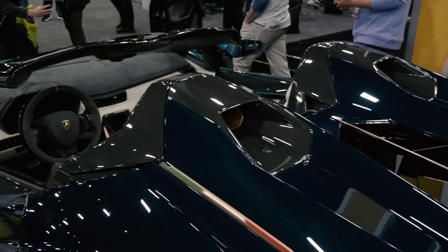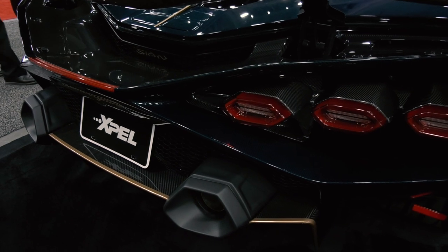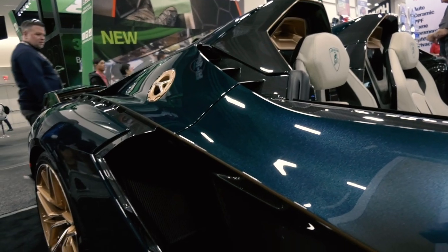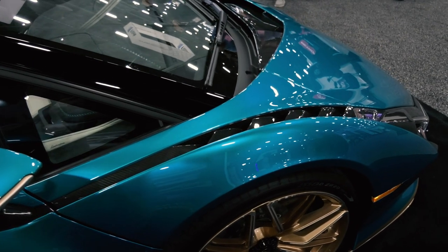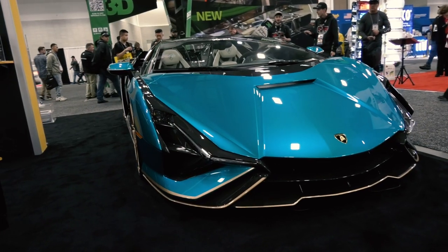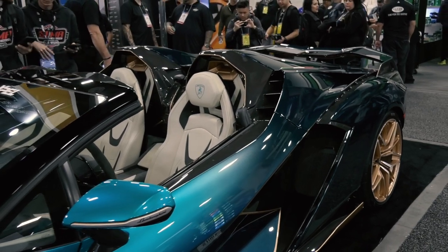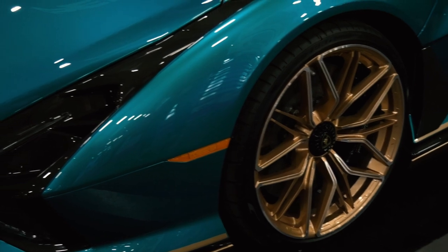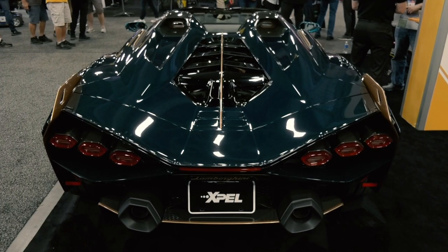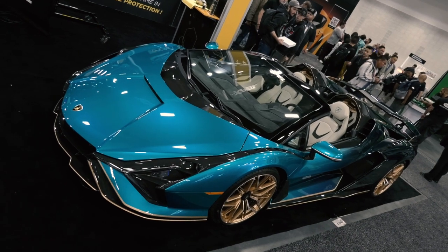Every year people know to come to the Xpel booth and pay attention to the hypercar that we always bring. We're always trying to figure out if we can top the one from the year before, and whether it's going to have the same reaction. The answer is definitely yes. I think this is a better turnout than we even had in 2019. Tuesday really showed us that — the amount of people we had on Tuesday alone were overwhelming, and if that's any indication of what we can anticipate for the rest of the show, it's going to be huge.